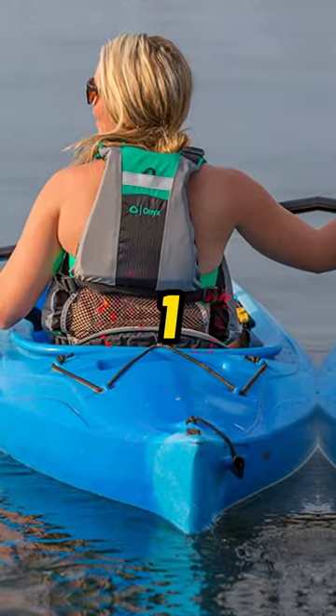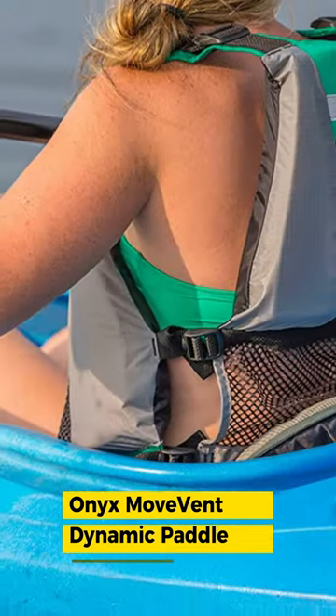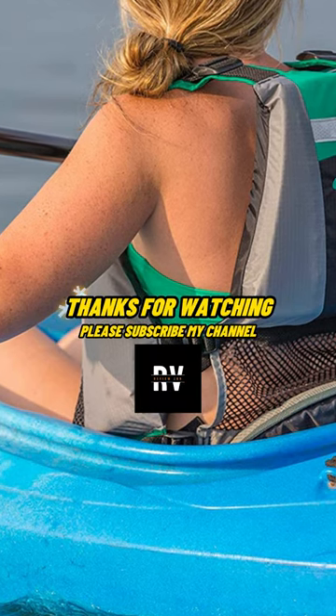Number 1: Onyx Movement Dynamic Paddle Sports Life Vest. Mesh in lower back fits high back seats. Shoulder adjustments with neoprene comfort pads.